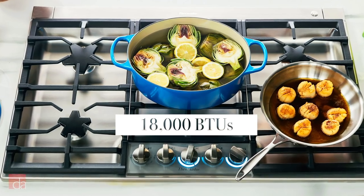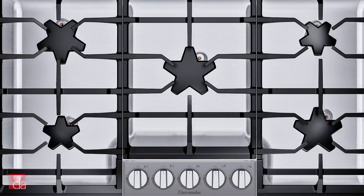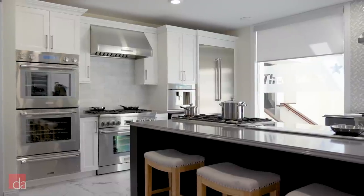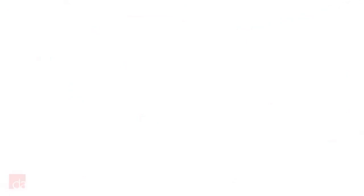The center-mounted burner features 18,000 BTUs of power with continuous grates across the surface for easy movement of pots and pans. You'll also find automatic re-ignition, a push-to-turn knob system, and single-point ignition that only ignites the burner being used at a given time for added safety.